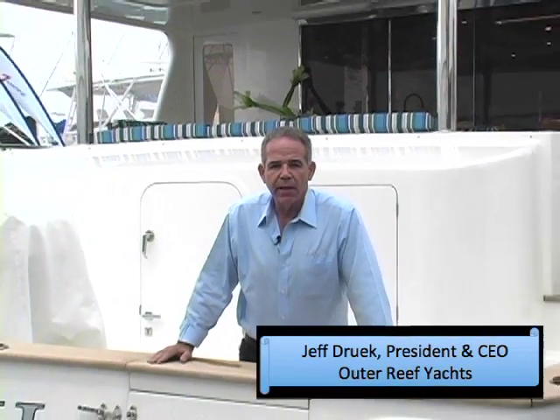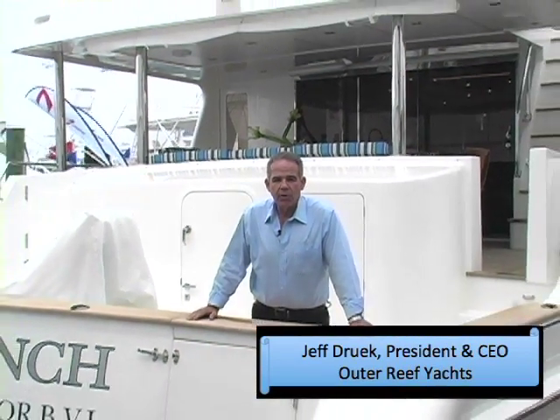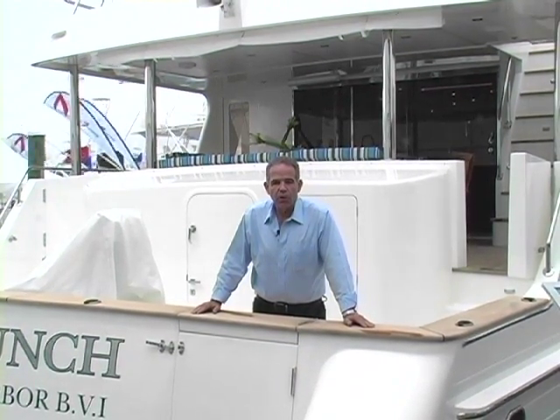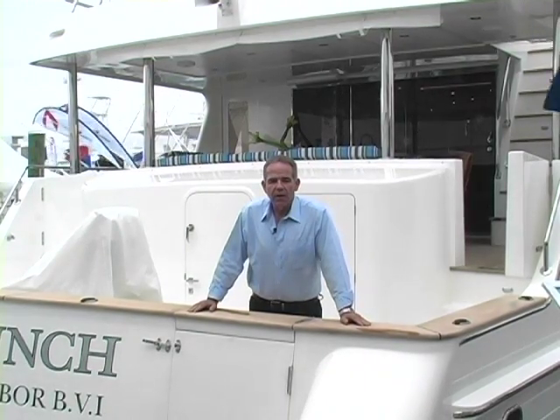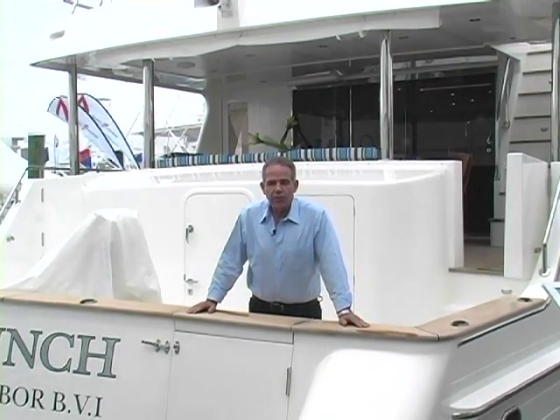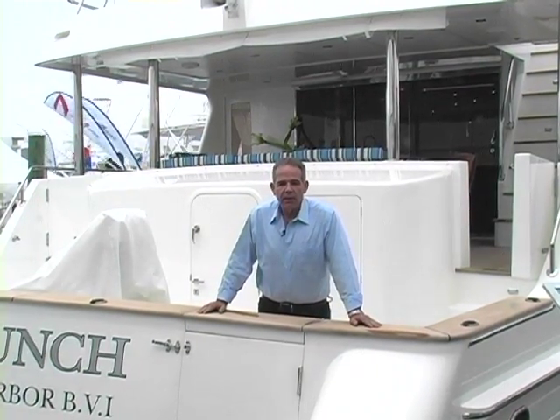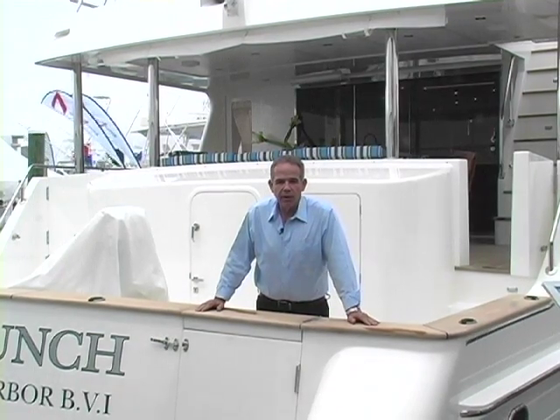Hi, I'm Jeff Druick. I'm the president and CEO of Outer Reef Yachts. Today we're on board our newest launch — it's an 860 cockpit motor yacht. We've been building cockpit motor yachts for about 12-13 years now, and this is our latest launch, a little bit different from our typical line. Come on board, we'll show you around.